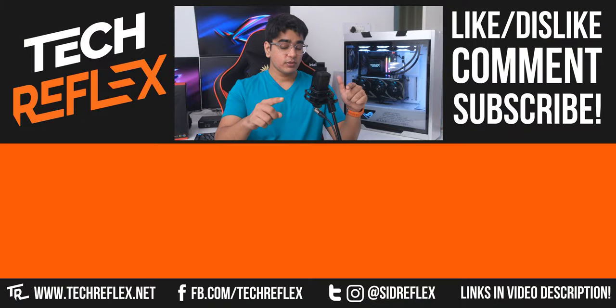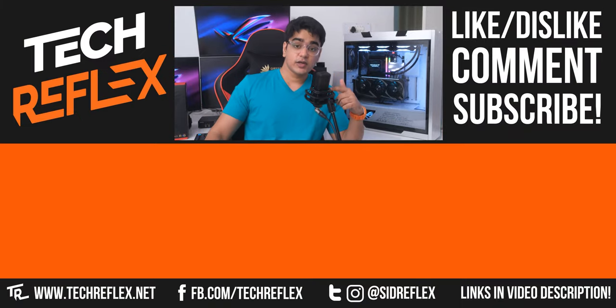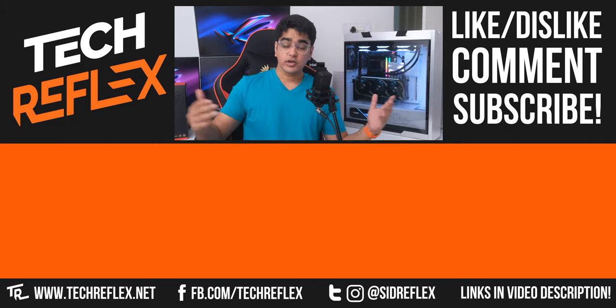Let me know your thoughts about this build and about the competition in the comment section below. Give this video a thumbs up if you liked it, thanks for watching, and I'll see you in the next one.